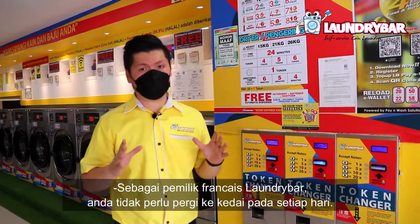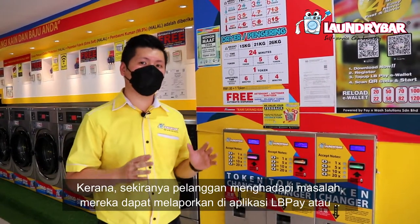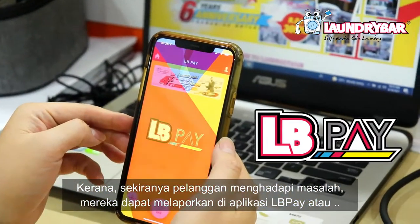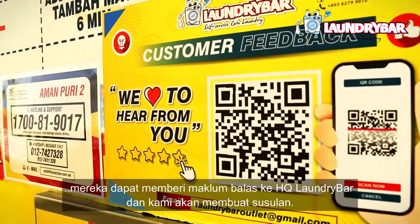As a Laundry Bar franchise owner, it's not necessary to go to the shop every day. Because when customers face any problem, they can report it on the OLB Pay app, or they can send feedback to our Laundry Bar HQ and we will do the follow-up.